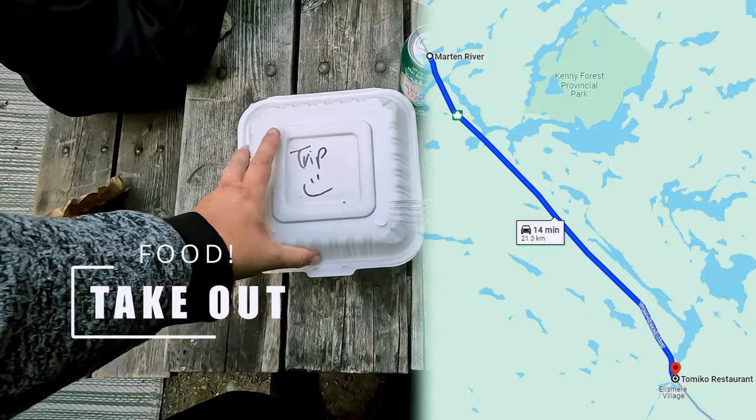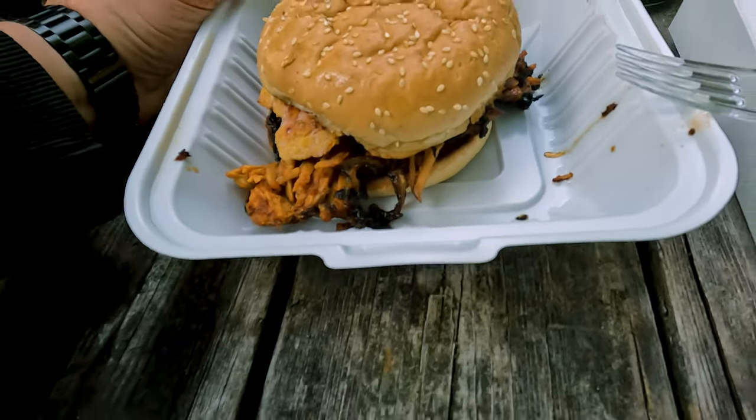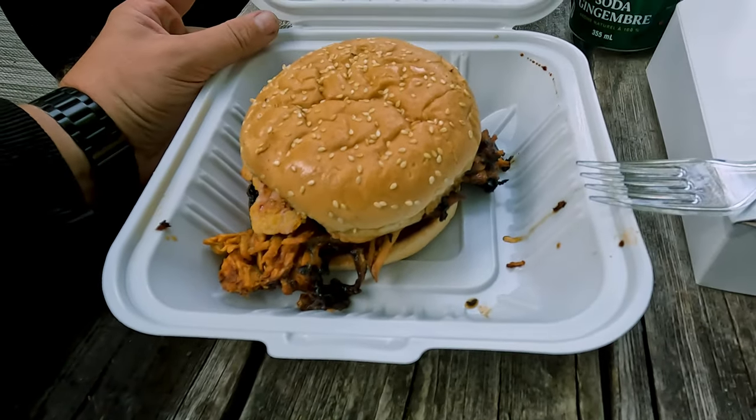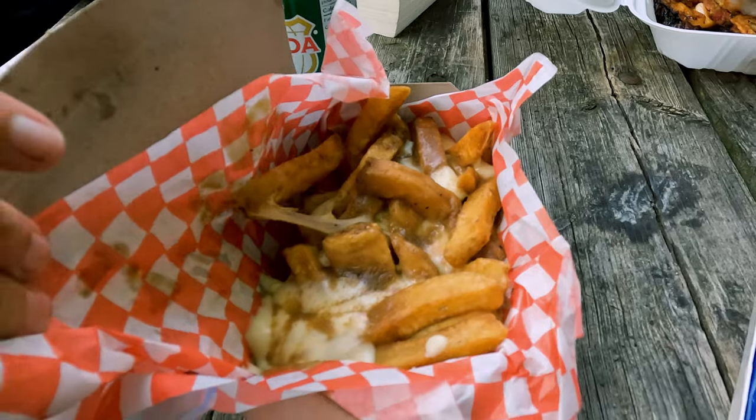About 15 minutes from the park there is a restaurant called Tomiko. We did some take-out. There's a triple bypass burger with bacon, peameal bacon, pulled pork, and fried onion, and some poutine on the side. It's absolutely delicious, so I definitely recommend it. The food was fantastic; however, you get a ton of food. So if you are with your family, maybe don't make everything a combo — share the fries. But honestly, absolutely delicious.